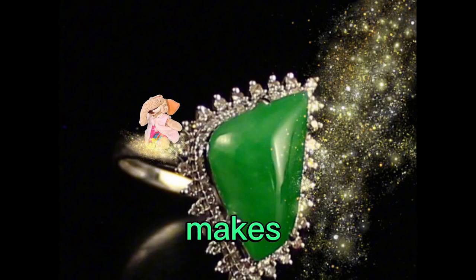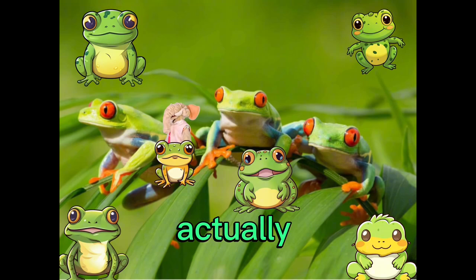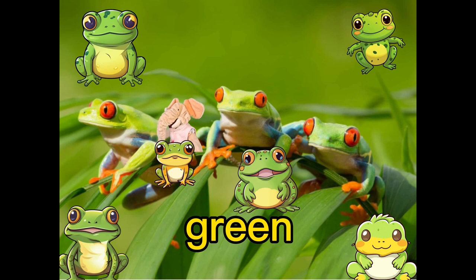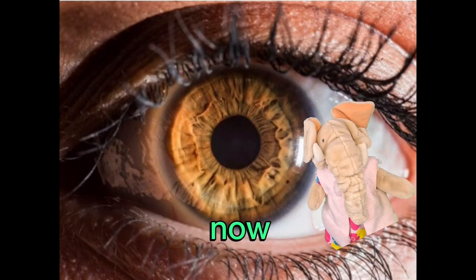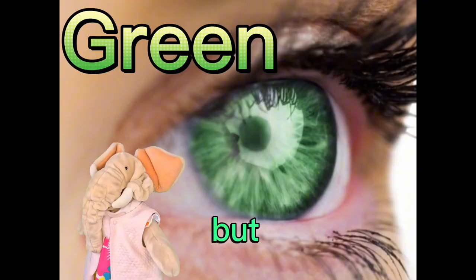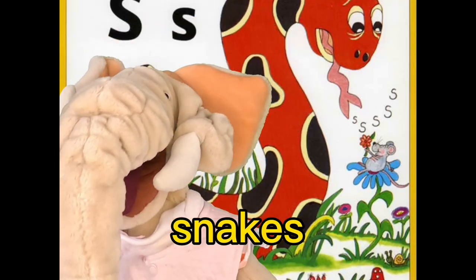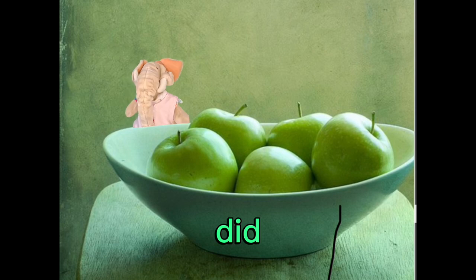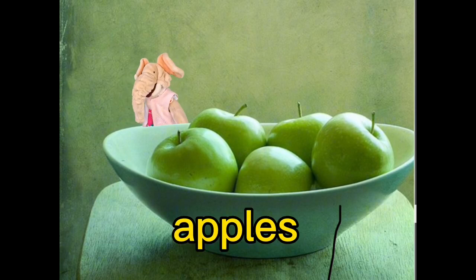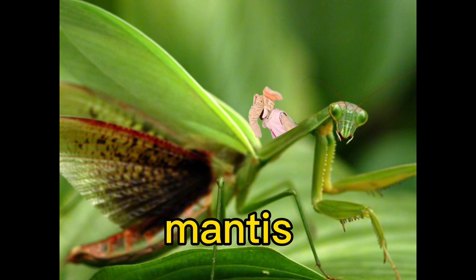Green is in jade, and jade makes lots of jewelry. There are lots of frogs that are green. And eyes can be green — mine are brown, but these ones are green. Green can be snakes. And iguanas are green. Did you know you can get green apples? Peas are green too, and so is a praying mantis.